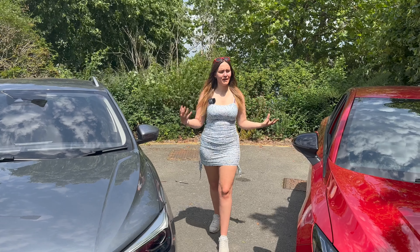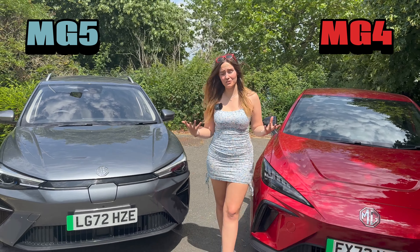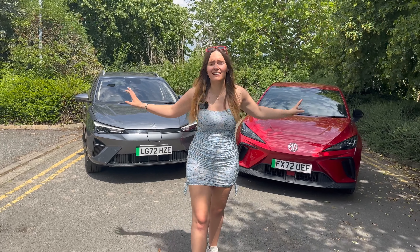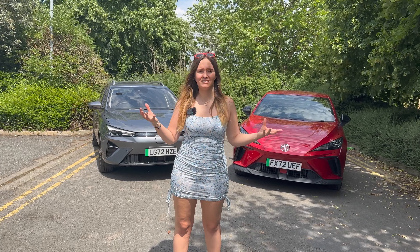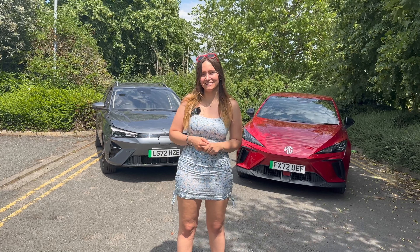The final result: by a unanimous vote — or as I like to call it, facts on a piece of paper — the winner is the MG4. Both are still excellent cars and certainly have their separate uses. That's all for now guys — to make my journey your journey, like, follow, subscribe, and I'll see you next time. Bye!